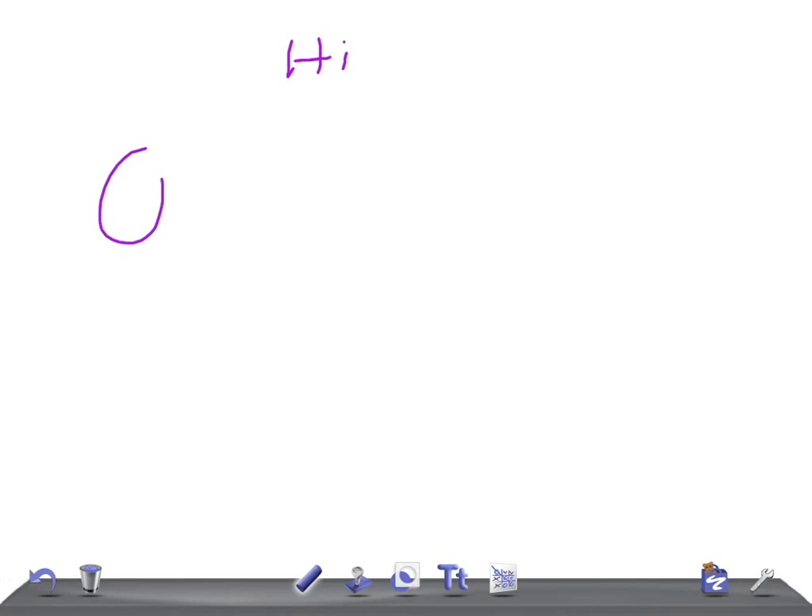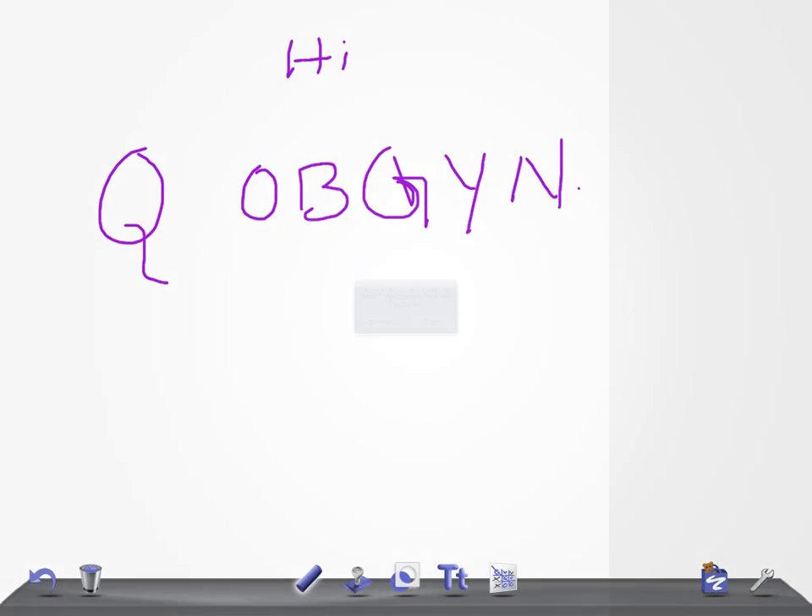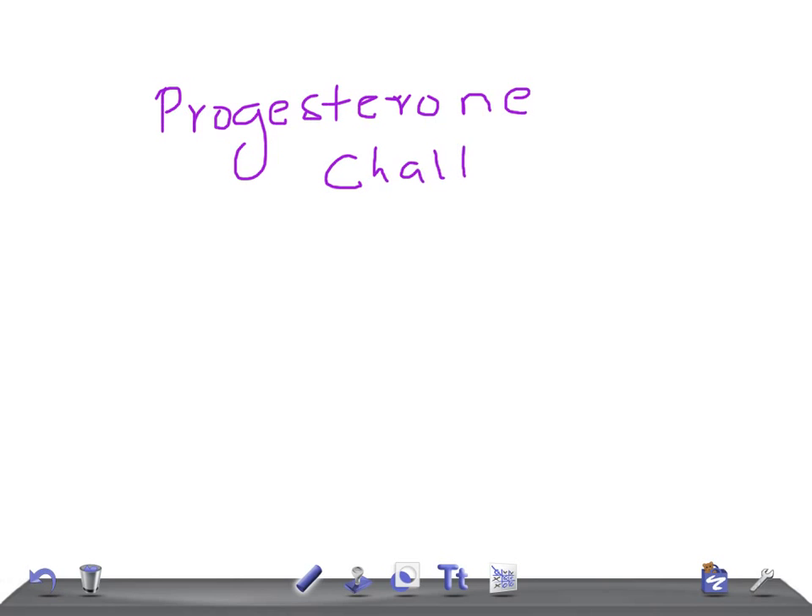This is a quick OBGYN video and today I'm going to talk about the progesterone challenge test. This is for USMLE and for medical students.